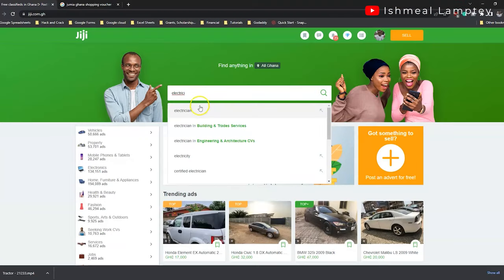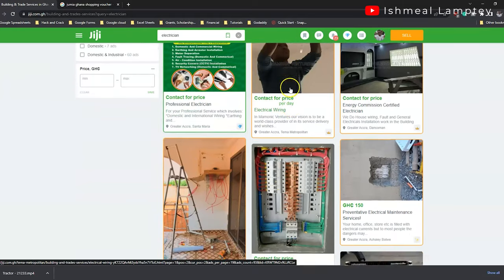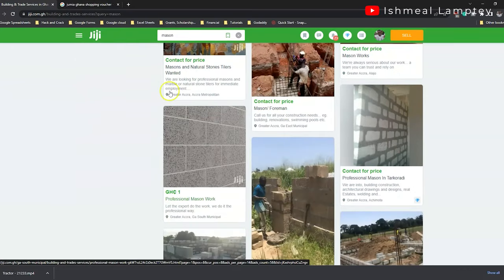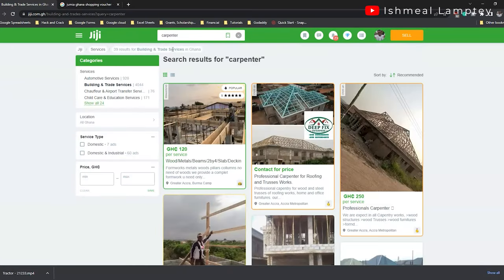Another approach is through websites. An example is Gigi, a website where you have listings of products and services. When you go to the services section, you're able to find artisans who render services — masons, carpenters, electricians and so on. Bear in mind these are people you've never met before, so you'll want to go through certain processes to validate their skill, attitude, and experience.